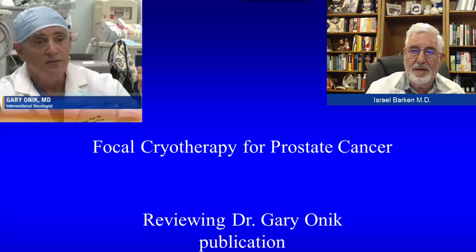Hello, I'm Dr. Israel Barkin, the Medical Director of the Prostate Cancer Research and Education Foundation. Today in this video, I'm going to discuss focal cryotherapy for prostate cancer.